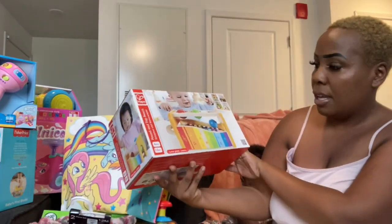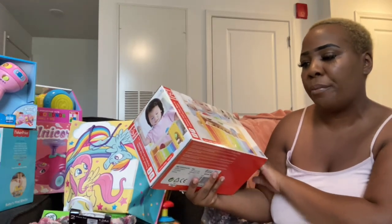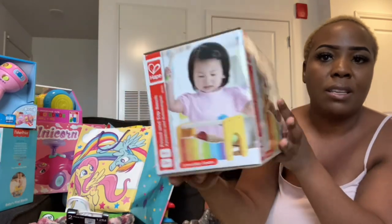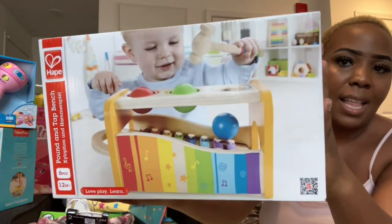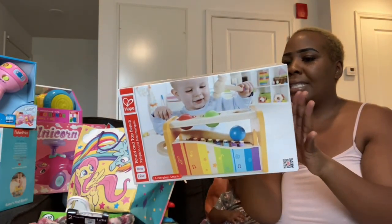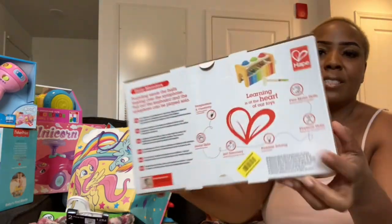Last but not least from grandma, she got her a Pound and Tap Bench Xylophone — it's a six-piece set for 24 months old, a music set. Thank you grandma so much! I really love Montessori open-ended toys for the kids — Julian, Trey, and Zara. She can drop blocks up there, play music, it's colorful. You can pull out the keyboard and the xylophone can be played solo too. Really, really cute!